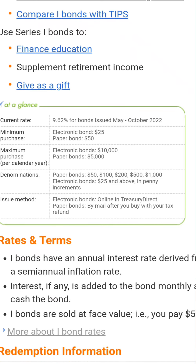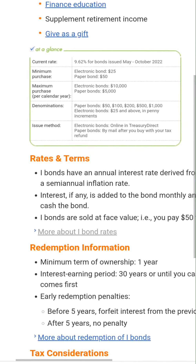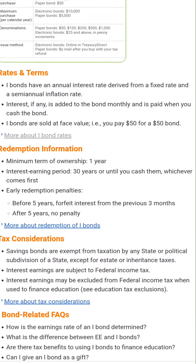One of the reasons why I really like this is it gives you the capability to lock in a guaranteed risk-free return of 9.62% at least for the next six months. These are items that do reprice about every six months. You will be required to hold this for a minimum of one year and you can hold them for up to 30 years.